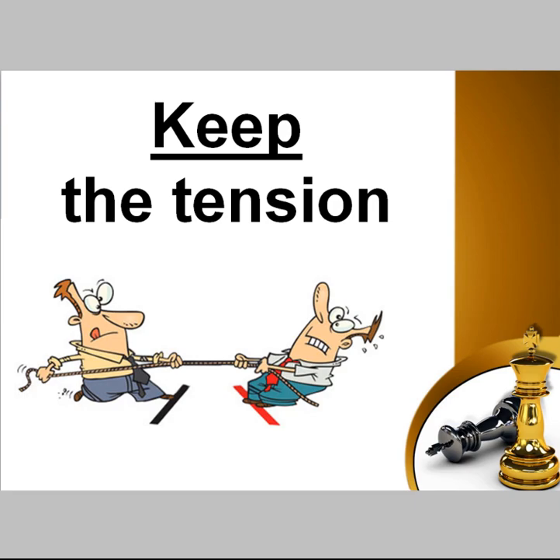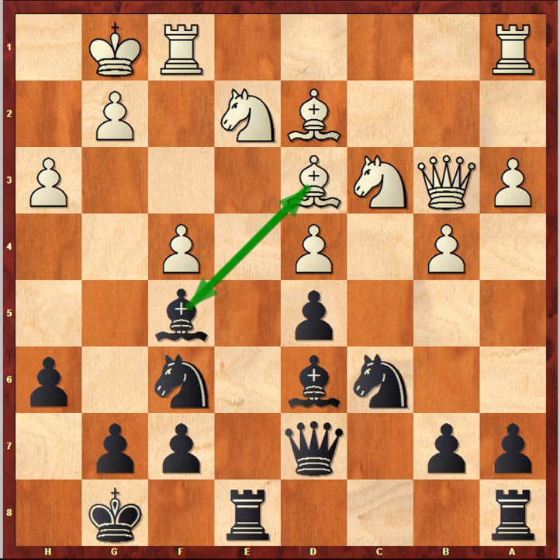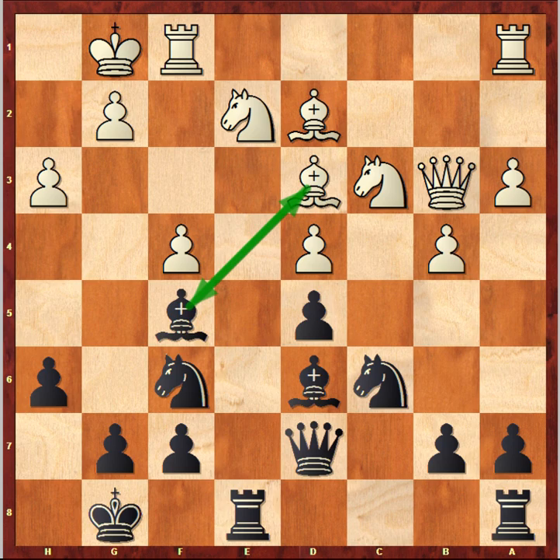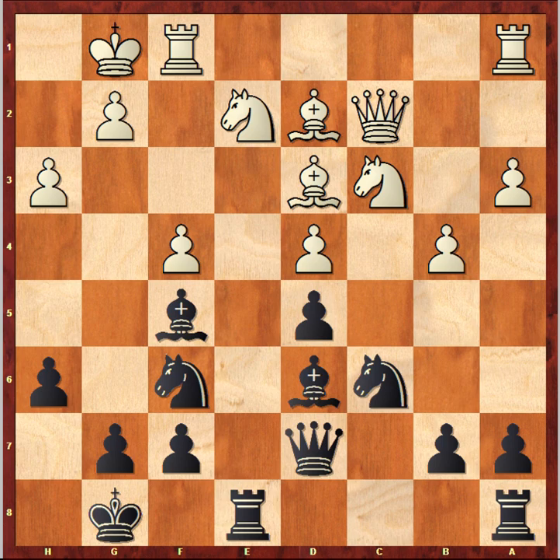When I talk about tension, I mean the situation where two pieces are attacking each other. In this position these are the two light-squared bishops. In such situations you need to keep the tension and wait for your opponent to make that exchange. For example, if White now takes on f5, it will favor Black, because Black will activate the queen and move it forward. The queen becomes more active due to White's move, ready to penetrate to d3, making problems for White and supporting the e4 square. That's why in the actual game, instead of bishop takes f5, White played queen to c2, increasing the tension and trying to force Black to make that exchange — and that's generally the right strategy.